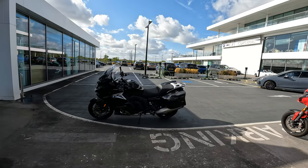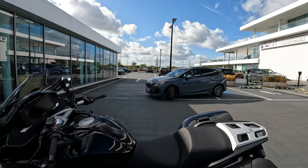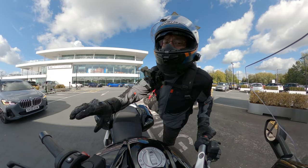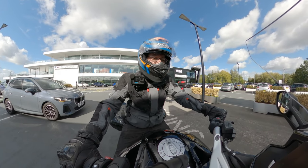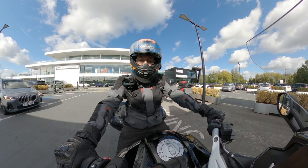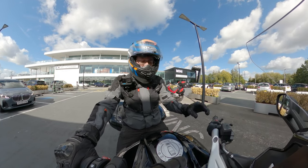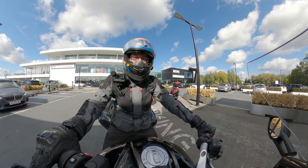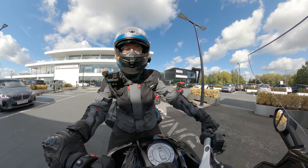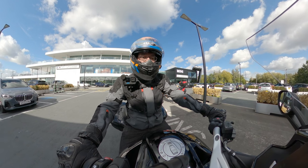I haven't even swung a leg over it yet. I've just been spending time connecting my phone to the TFT. Let's hoik up my jeans and swing a leg over. Wow. Getting it upright takes a bit of effort, but thankfully the side stand is really easy to get to. Actually lifting it up on level ground is not that difficult, so that's good news.